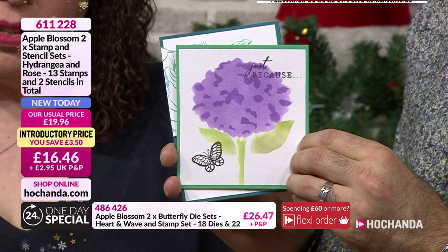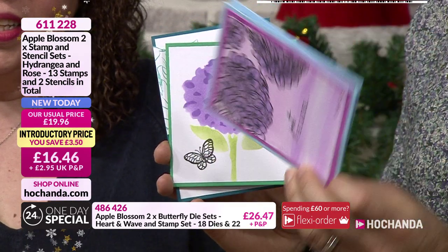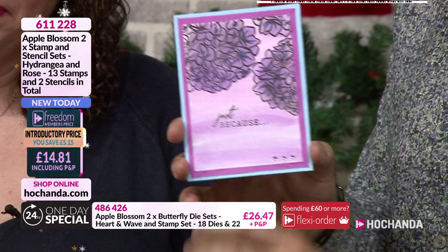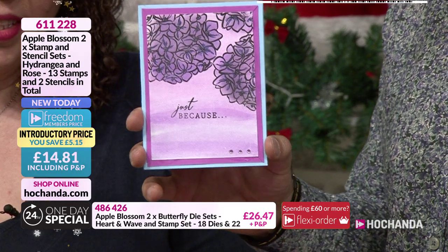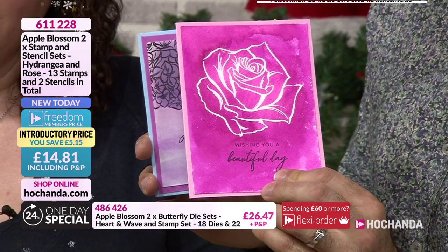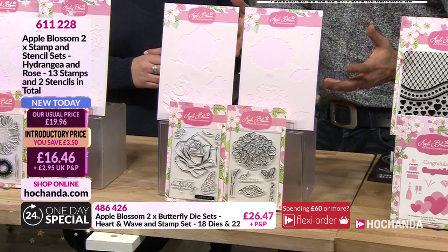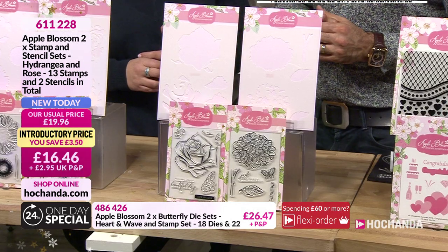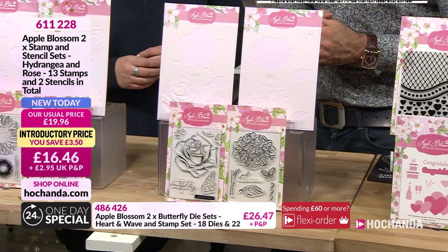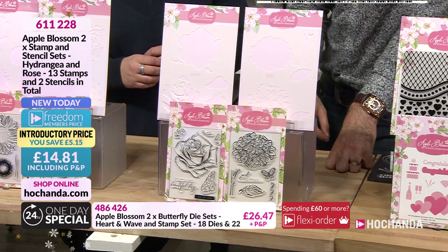There's the stencil just on its own without the stamp over the top. And that's using the two things together. Oh I like this next one - a bit of a resist, I think. Lovely. Beautiful. £16.46 but if you're a Freedom member you're not paying £16.46 - the price comes down to £14.81. Such good value for money. 611-228 your item number.